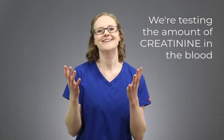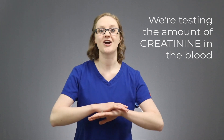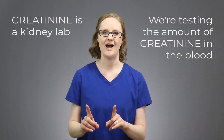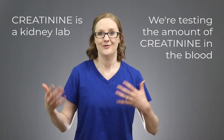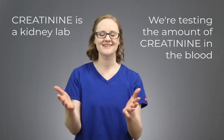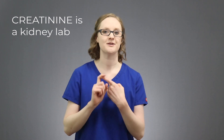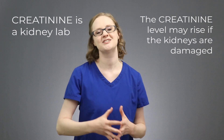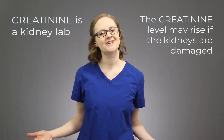Now I know you're thinking right about now: creatinine has to do with the kidneys, not the muscles. And you, my friend, are 1000% right. Creatinine is a kidney lab, and here's why. The kidneys are responsible for getting rid of creatinine, and so if the kidneys are damaged and they can't get rid of it, the creatinine level is going to go up. You know that creatinine is created as a waste product of muscle metabolism, and you know that the kidneys are in charge of excreting it. So if the kidneys are damaged and they can't get rid of it, the blood creatinine level will rise. This test is primarily used to check for kidney function.